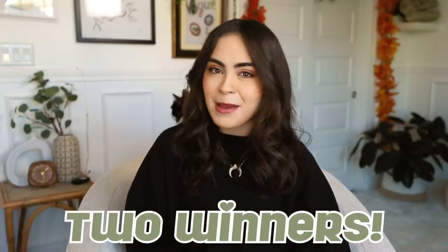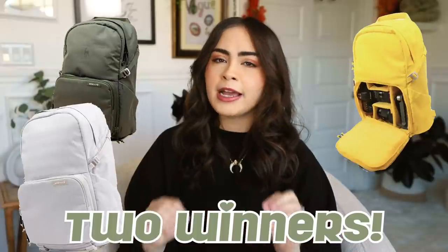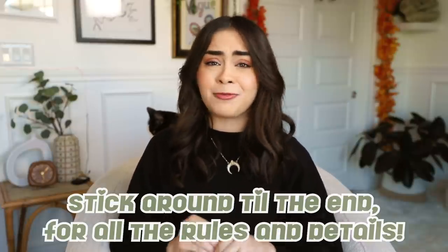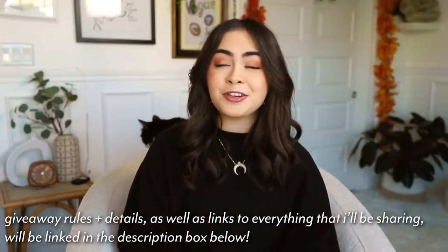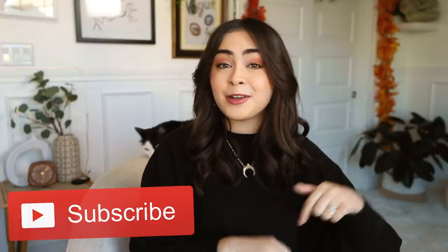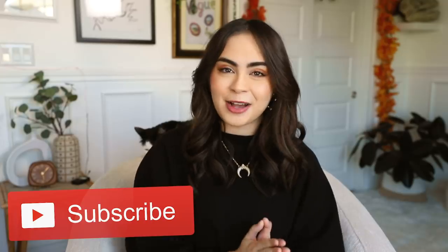Today's video also features an awesome giveaway for two people to win my favorite camera backpack, the Brevity Jumper Backpack. This backpack is amazing for carrying all of your gear. In addition to the backpack, you also get to win a Moment Lens Starter Kit. I'll talk about all of the rules and how to enter at the end of the video, so make sure you stick around. The rules will also be in the description box with a link on where to enter. And if you haven't subscribed yet, hit that subscribe button below to see more videos like this. Now let's hop into the video.